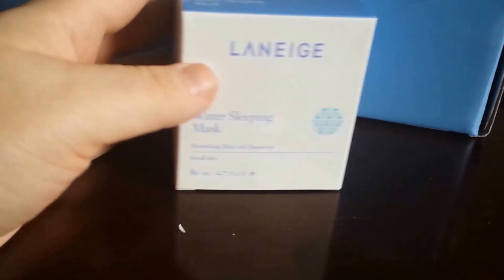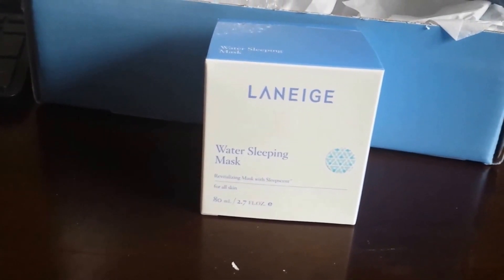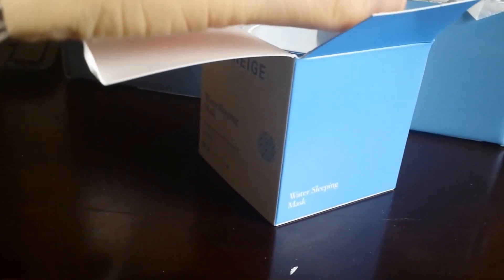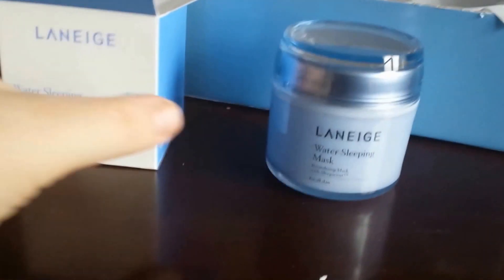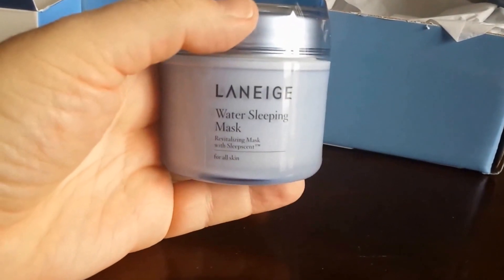Inside, very carefully wrapped in bubble wrap, is the Laneige Water Sleeping Mask. The card describes it as a revolutionary overnight mask that hydrates parched skin while aromatic sleep scent technology relaxes you. I love beauty products like face cleansers, face masks, and moisturizers. The packaging is lovely and it's quite a significant size — 80 ml or 2.7 fluid ounces.